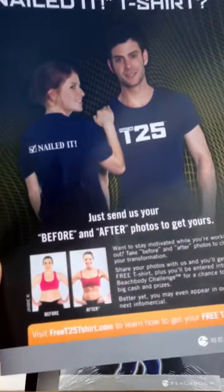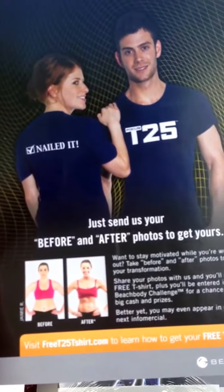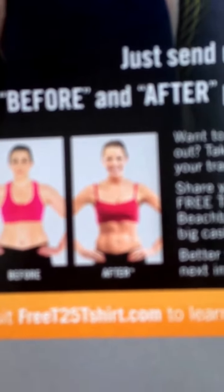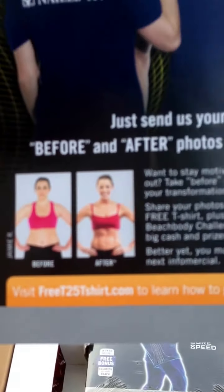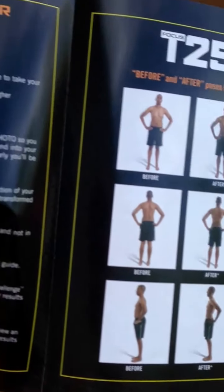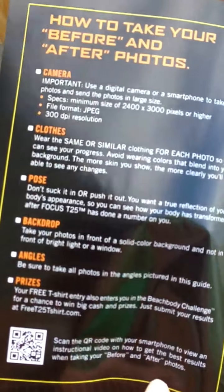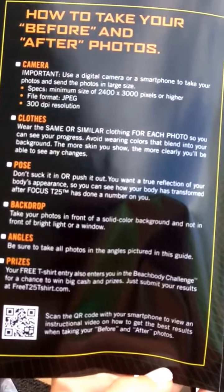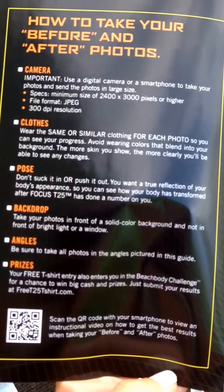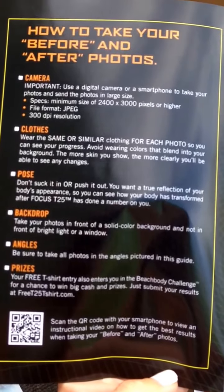Which is not too shabby. And the other thing that you get for submitting your before and afters is really cool — it's a t-shirt. Here's the t-shirt for T25, and on the back it says 'I nailed it,' which is awesome. And there's more before and afters, plus some information on how to take your before and after photos, which is really cool. If you're in my challenge group this time, I gave you some hints on that as well.